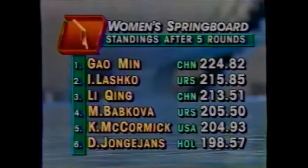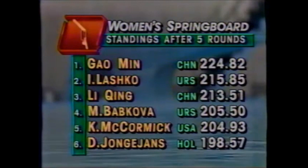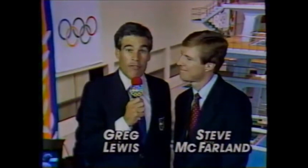Let's look at the standings after the compulsory round: Gao Min in first, Lashko second, Li Ching third, and Kelly McCormick with 204.93 points — only 20 points out of first and just 8.5 points out of third. Wendy Lucero is in seventh place with 197.34, the other American diver. That's how they stand after the first five dives, with five more to determine the 12 finalists.